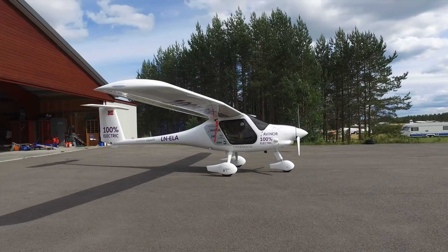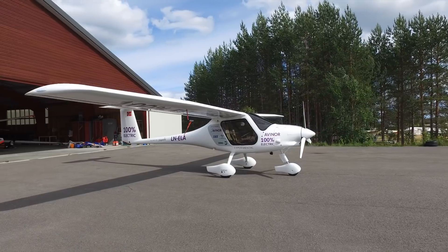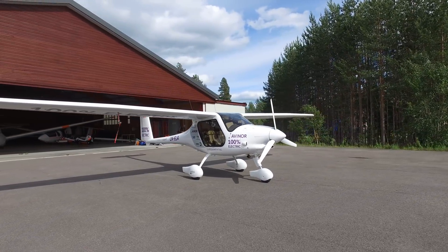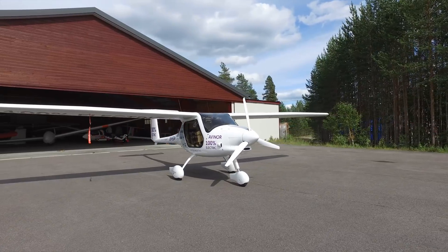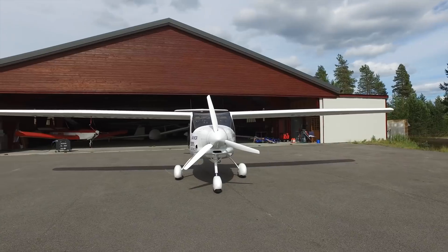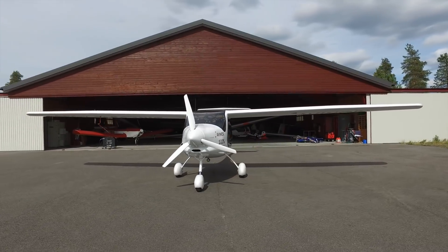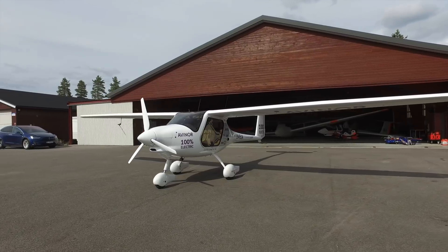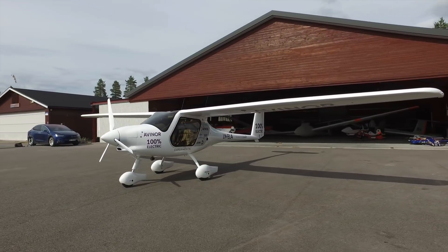So this is the first electric plane you guys have tried. For my part it absolutely is. And actually it's one of the first electric planes in the world — and the only one that you can actually buy yourself and go ahead flying. The rest of them are on the drawing board or in test regimes.